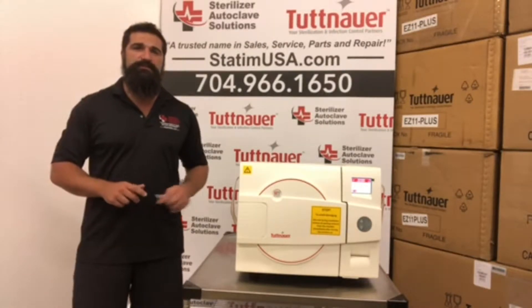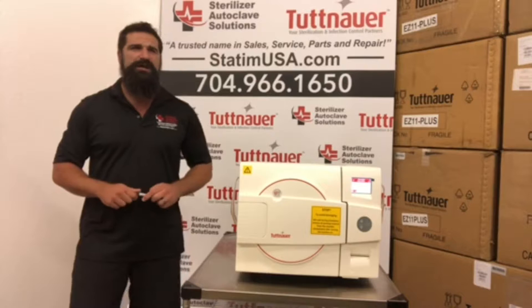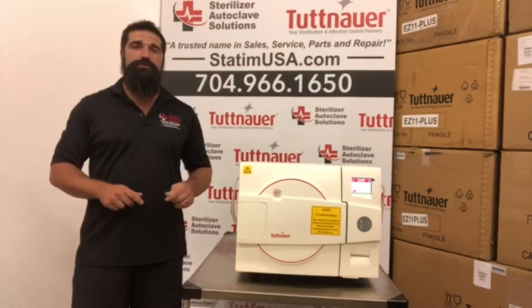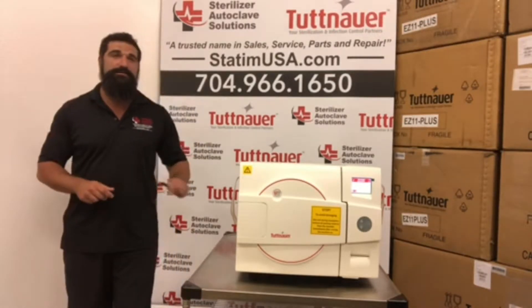It has one of the best warranties in the industry as far as chamber — it's 10 years. It also has best-in-class a two-year warranty on parts and labor on anything mechanical.